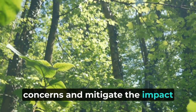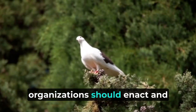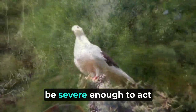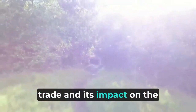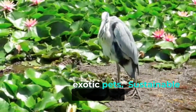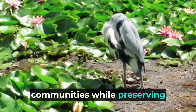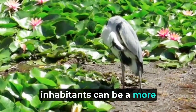To address the ethical concerns and mitigate the impact of the exotic pet trade on the Amazon rainforest, concerted efforts are needed at local, national, and global levels. Governments and international organizations should enact and enforce stringent laws against the illegal wildlife trade, with penalties for poaching and trading protected species severe enough to act as a deterrent. Raising awareness about the consequences of the exotic pet trade and its impact on the Amazon rainforest is crucial. Promoting responsible ecotourism and sustainable alternatives can generate income for local communities while preserving the Amazon's biodiversity, encouraging visitors to experience the beauty of the rainforest without harming its inhabitants.